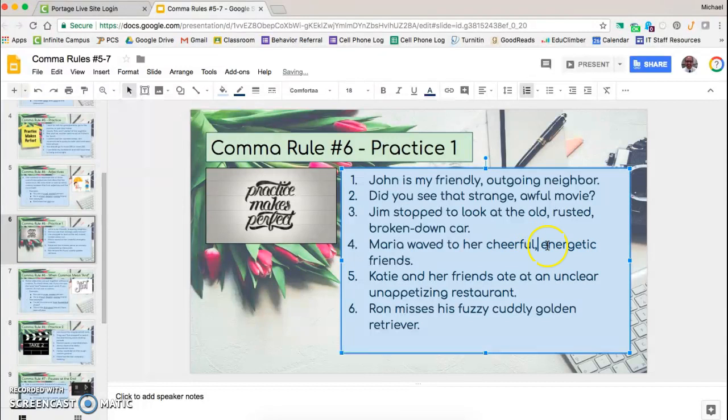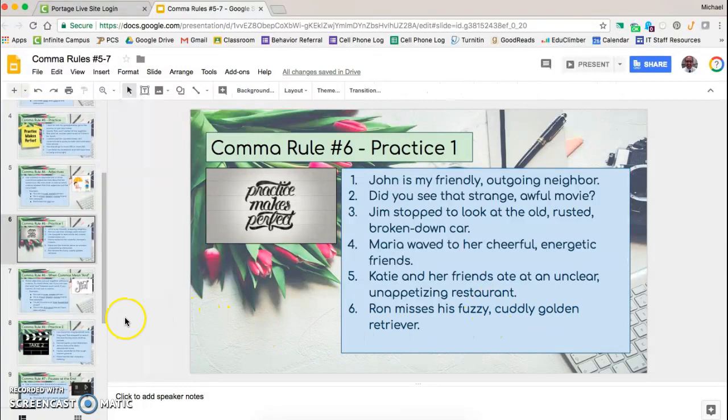'Katie and her friends ate at an unclear, unappetizing restaurant.' We have unclear and unappetizing, both describing restaurant, so we put a comma between them. 'Ron misses his fuzzy, cuddly golden retriever.' We have fuzzy and cuddly, both describing the golden retriever, so we put a comma between them.